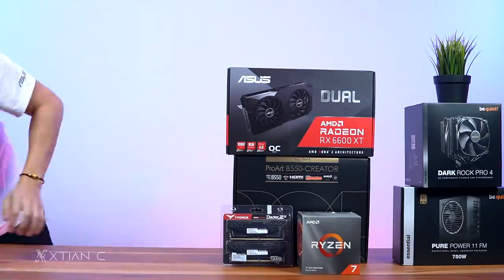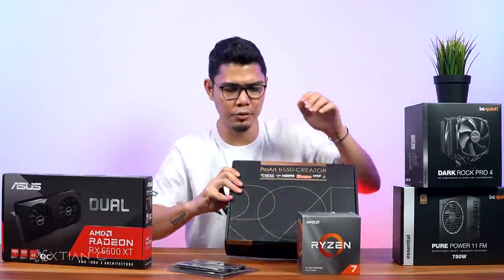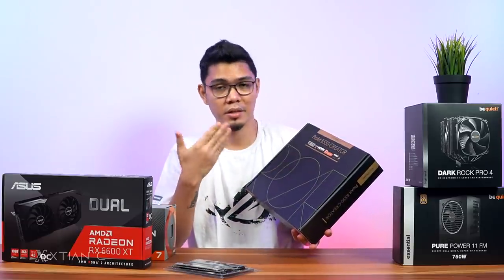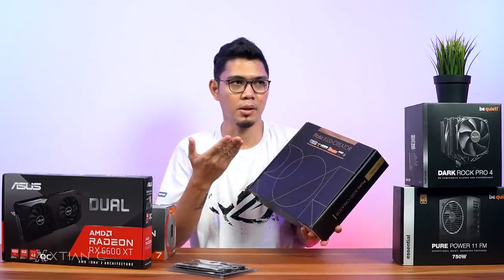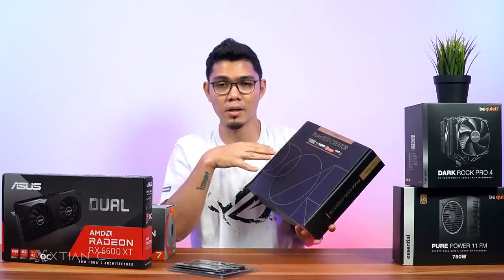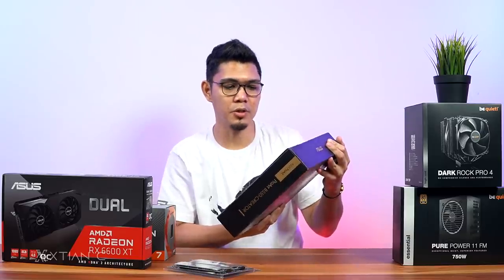Let me unbox the motherboard first. The ProArt Series is designed for creators — filmmakers, video editors, architects, and so on. It's a B550 chipset.